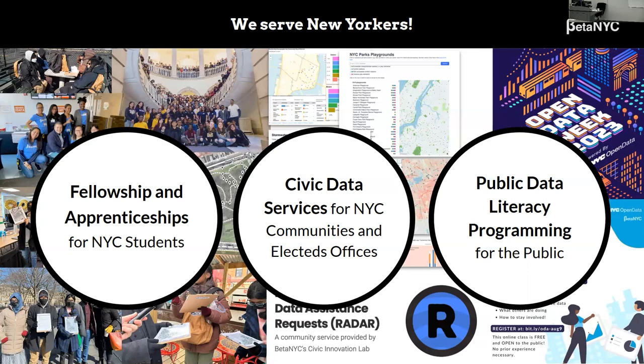The second bucket, civic data services for NYC communities, means that we have a community help desk, which Z runs. Government offices and community organizations can submit a ticket on anything open data, or if they need support with data analysis, we'll help them. It's a collaborative process and it's been really awesome. The third bucket is public data literacy programming. For example, we hold a program called Open Data Ambassadors, where teachers train the public on how to use NYC Open Data. It's great to see who comes out and learns about filtering, grouping, et cetera.